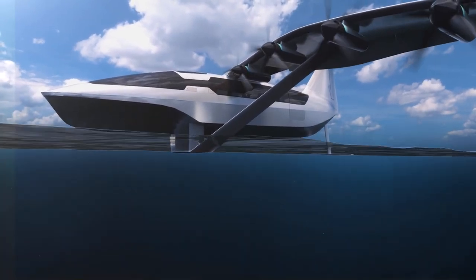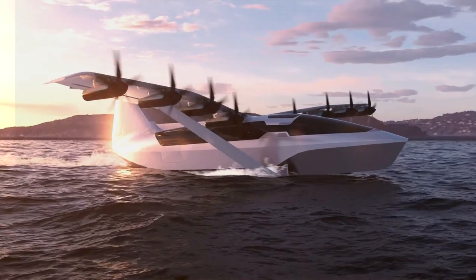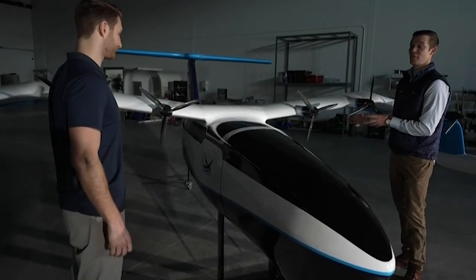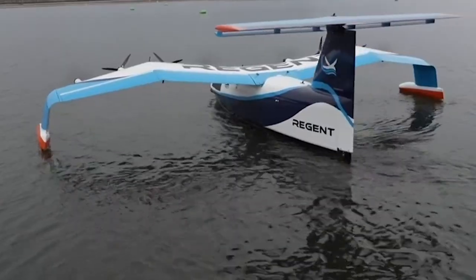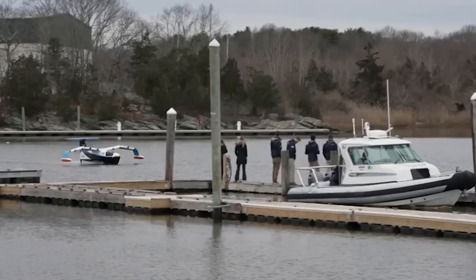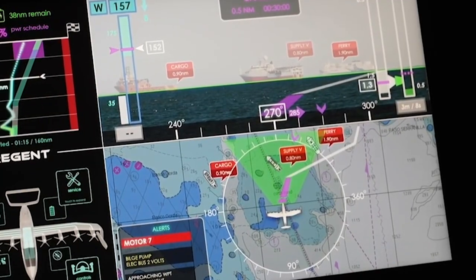Regent is proud to have over 467 launch customers for its Sea Glider technology, with an impressive $7.9 billion order backlog from aviation and ferry customers across the globe. By staying within a wingspan of the water, the Sea Glider can fly twice as far as an electric aircraft while maintaining zero emissions. It is also six times faster than ferries and half as expensive as short-haul aircraft, making it a highly attractive option for commercial transportation. These launch customers come from a variety of industries and regions, demonstrating the widespread demand for this innovative technology.